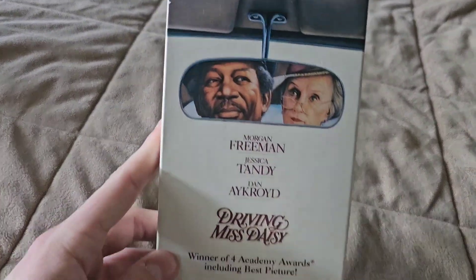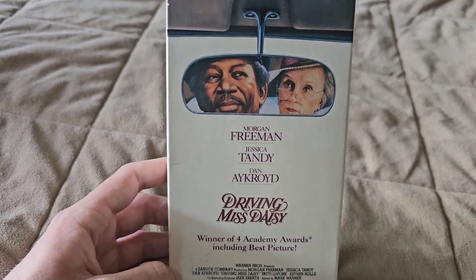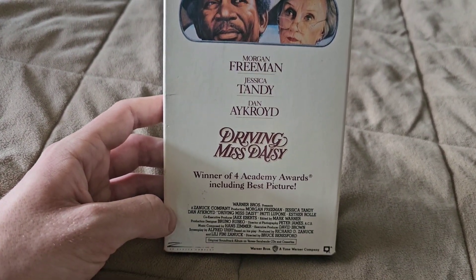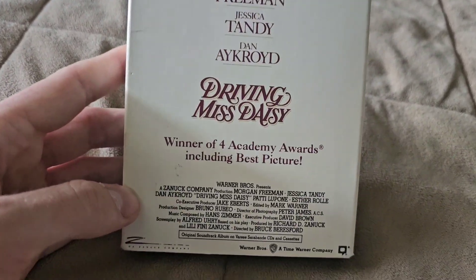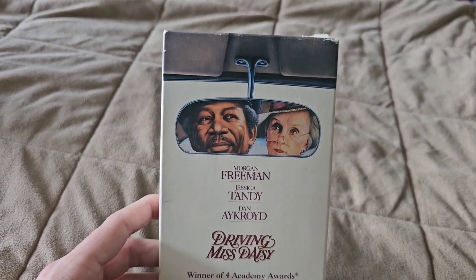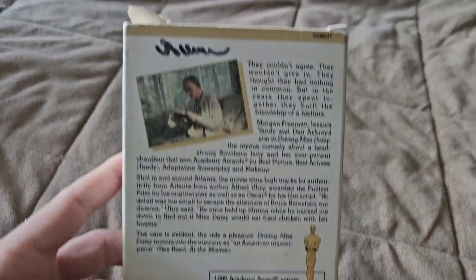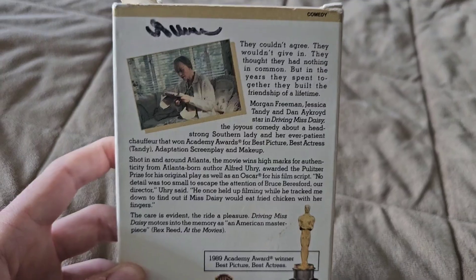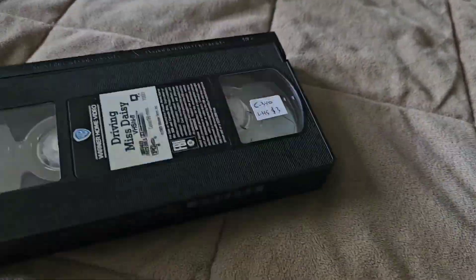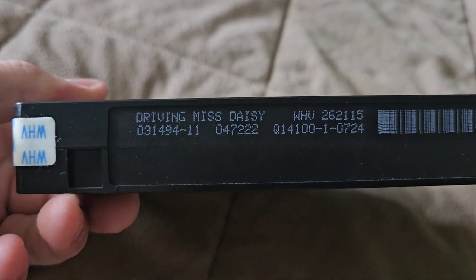Next up, Driving Miss Daisy. This one I'm just going to get rid of. I watched it a little while ago — it was okay, it wasn't anything great. I definitely agree this one did not deserve winning Best Picture at the 1990 Oscars. I personally think Do the Right Thing should have won, but I don't think that movie even got any Oscar nominations, which is kind of ridiculous. Driving Miss Daisy — it's okay, but I'm just going to get rid of this tape and probably never watch it again. The print date is March 14th, 1994.